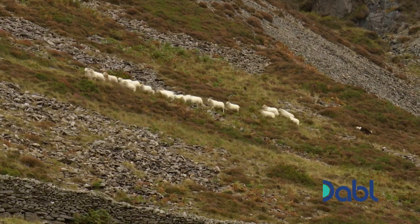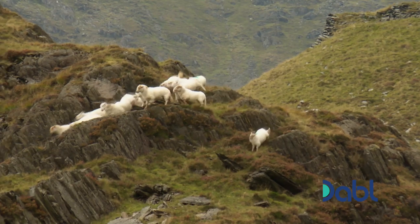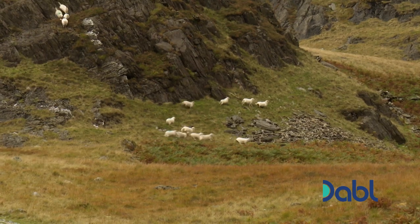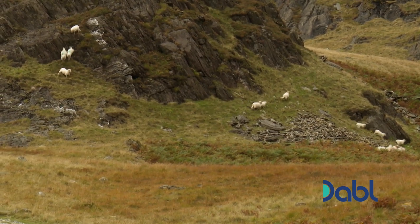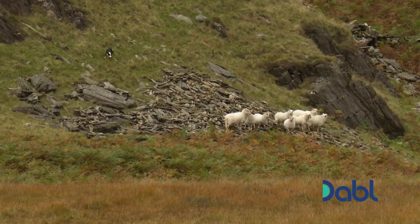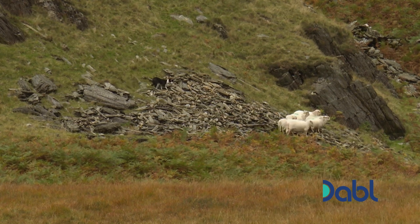Using a series of whistles and calls, Bryn directs his dogs to encourage the ewes to take the tracks to the lower ground. Bryn's commanding the dog to go left and right, and there's one command for it to walk on, and then, obviously, stop. There's a great degree of cunning involved in this.